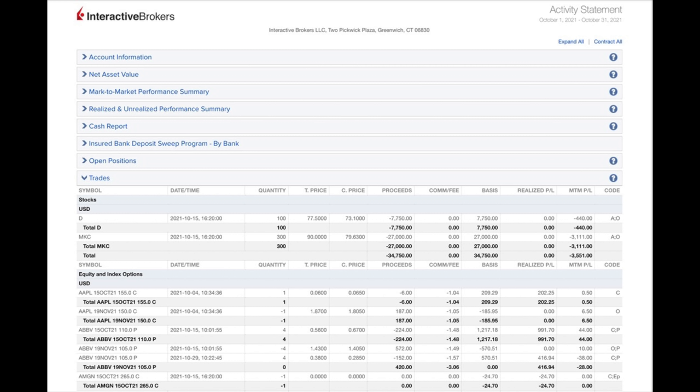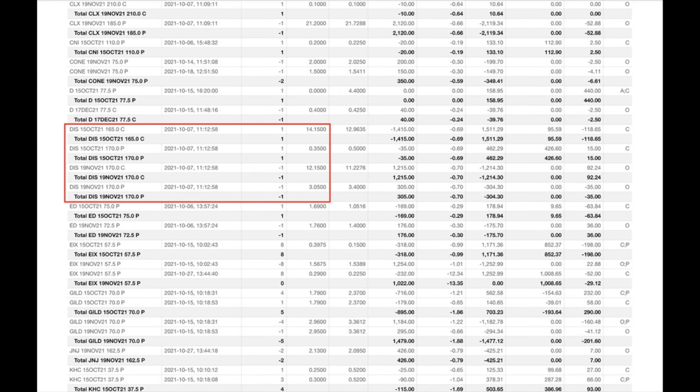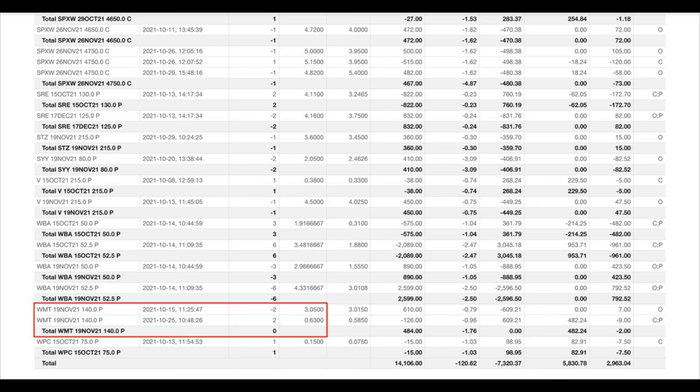Here you see every option trade we did last month in October. The red boxes are the trades we're going to talk about in this video. I will talk you through the poor man's covered call in Disney that we've been in for over a year and a half, the covered call trade in medical properties that paid us an over 26% annualized return, and finally a naked put option position in Walmart that yielded an unbelievable return.